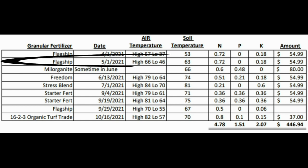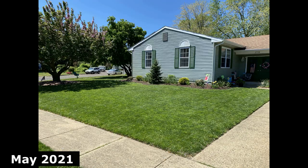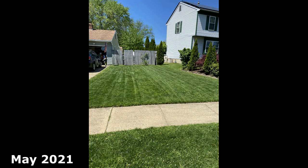My second application of the year was around May 1st, about 30 days after that first application. We threw down Flagship again — the 24-0-6 — at three pounds per 1,000, getting down another 0.72 pounds of N. The lawn was really thriving and we saw a great greenup again from April into May. Things were looking really great, so I was very happy with the beginning of the 2021 lawn care journey.